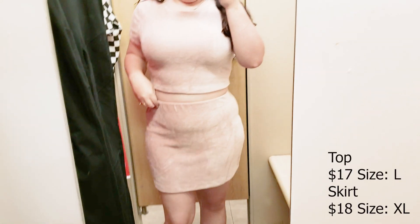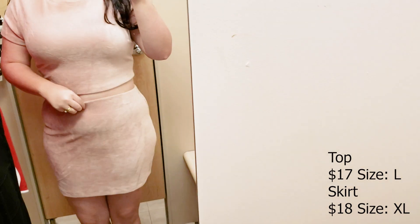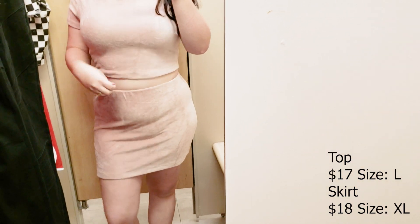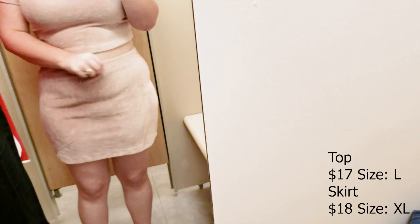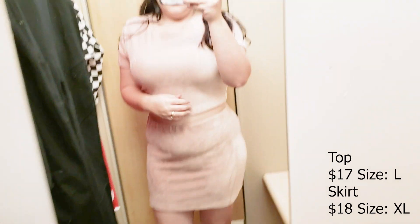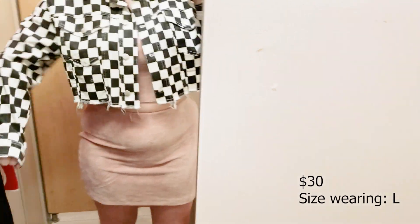This set — oh my god. It's a blush pink corduroy-type two-piece set, though it's really more like a velvet corduroy. It's so freaking soft, stretchy, and really cute. I didn't love the skirt because it emphasized my stomach area, but I really liked the top and did end up picking it up. The skirt was way too big — I grabbed it in an extra large.